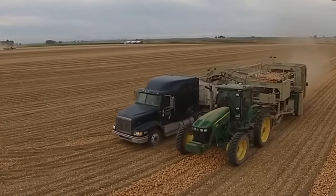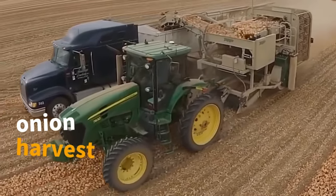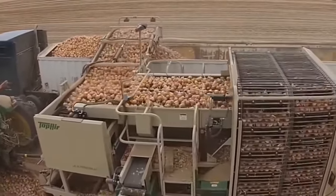In 2011, witness the onion harvest in Texas. Over the years, the onion cultivation area expanded from 13,000 acres to 17,000 acres by 2022.